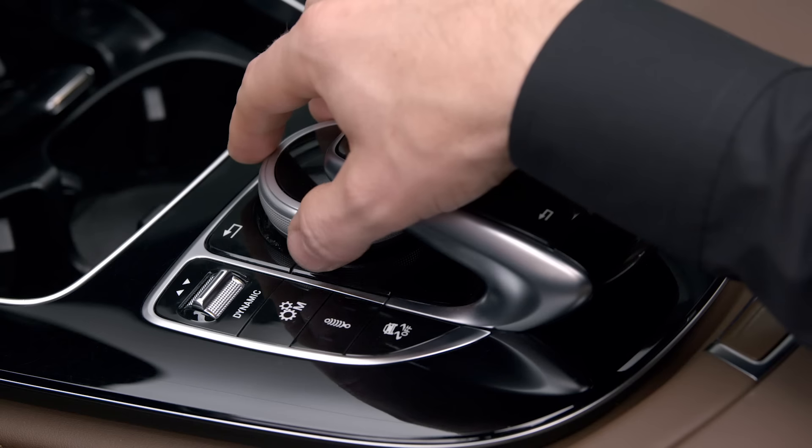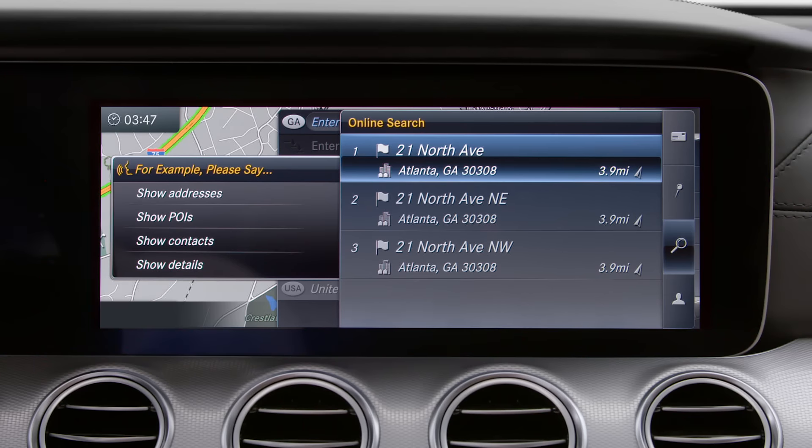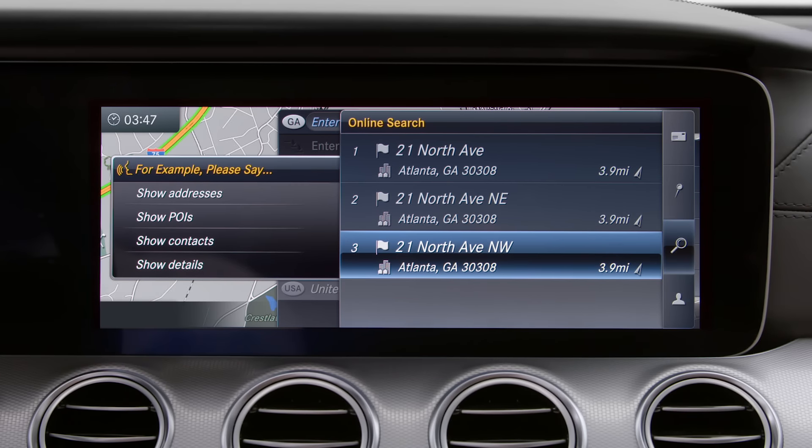You can use voice control and the central controller or touch control buttons together, which is useful if the on-screen prompts are displaying options.